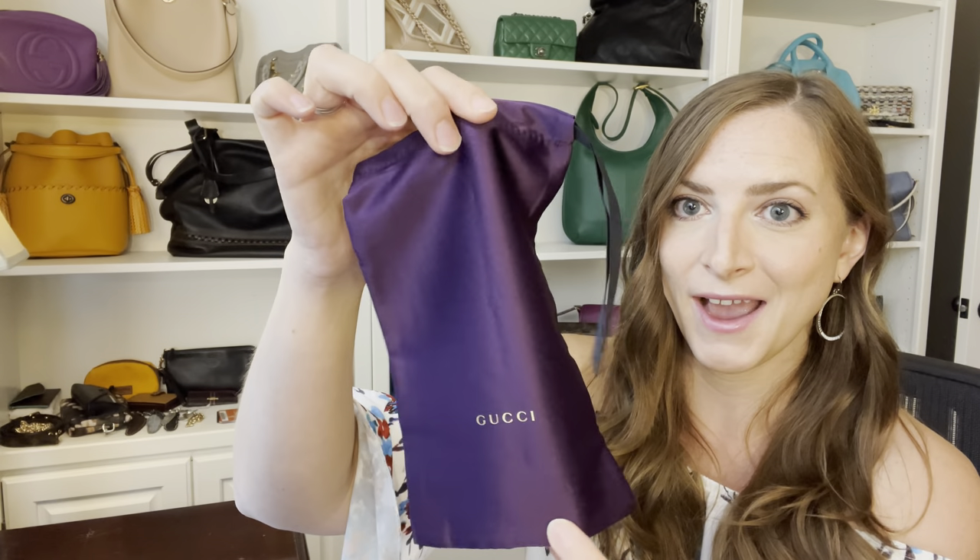I also got this little booklet that came with it that has a certificate of authenticity and also a little booklet about the sunglasses. Inside the glasses case, I received a purple Gucci dust bag — you guys know I'm obsessed with purple, so I was really excited about that. And also inside the case was a little Gucci branded polishing cloth for the lenses.